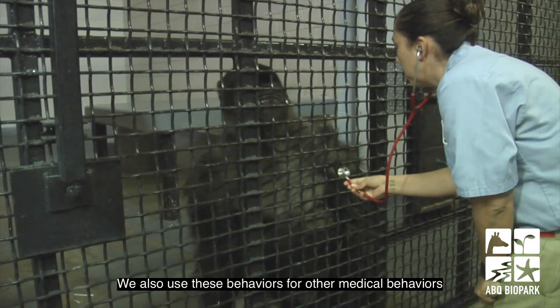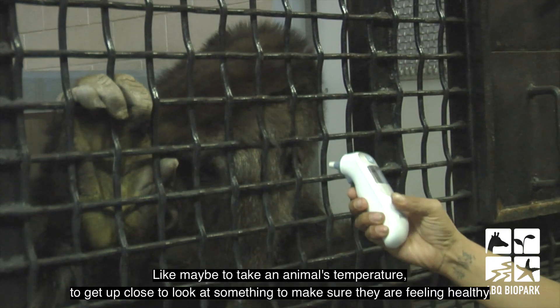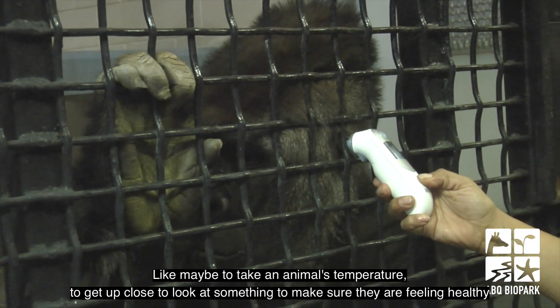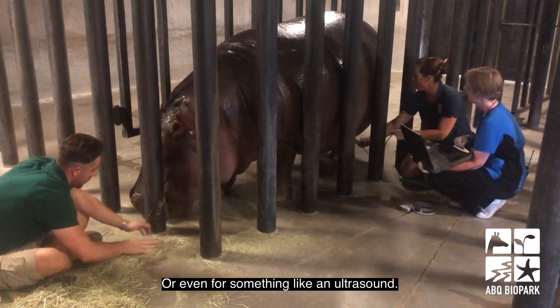We also use these behaviors for other medical behaviors, like maybe to take an animal's temperature, to get up close to look at something, to make sure they're feeling healthy, or even for something like an ultrasound.